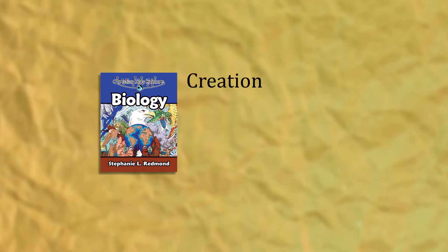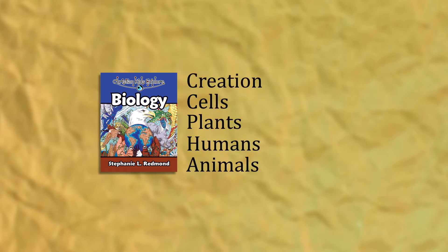Biology focuses on topics like creation, cells, plants, human beings, and all kinds of birds, insects, and other animals. One hour, twice a week, will take you through the 35 lessons and leave you plenty of time for reading resource books, field trips, and hands-on projects.